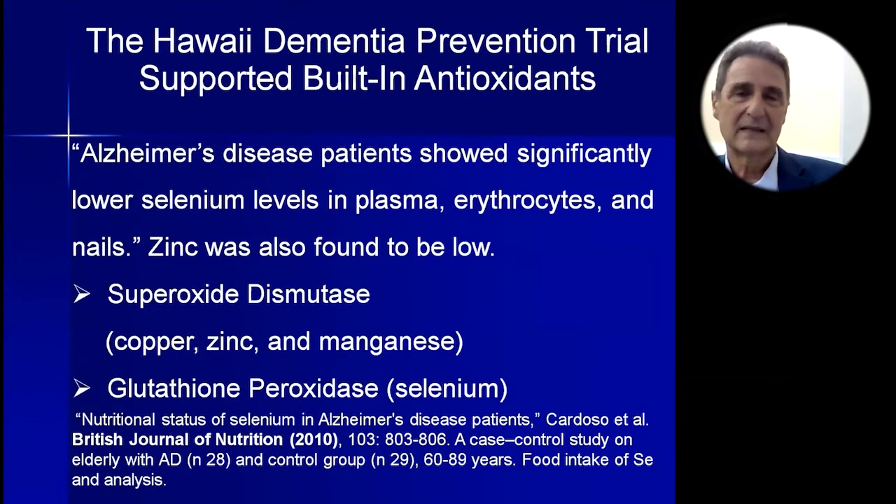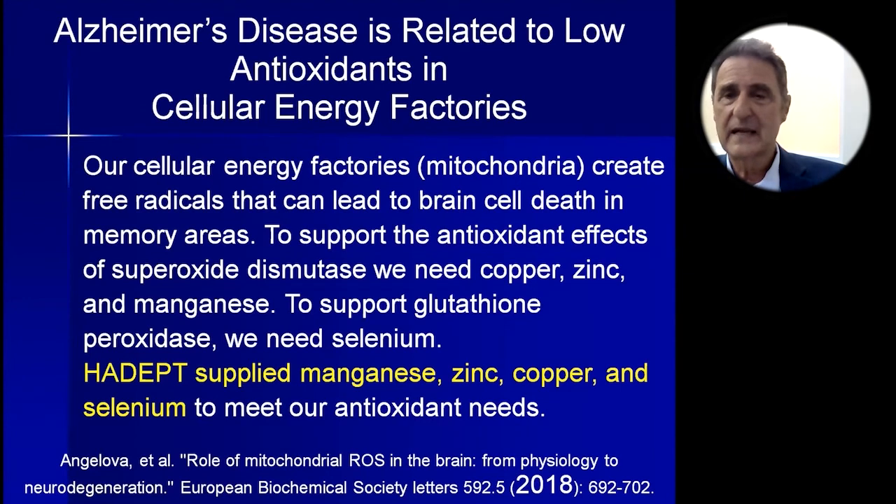Let's look at our built-in antioxidants. We have superoxide dismutase, which needs copper, zinc, and manganese. Zinc was found to be low in Alzheimer's disease — because it's all used up and there's not enough in the diet. Selenium was also found to be low, and that's needed for glutathione peroxidase. We supplied manganese, zinc, copper, and selenium in the Hawaii dementia prevention trial. I put these in the brain and body food because our protective antioxidant enzymes can't protect our brains without these minerals — a point backed by a 2018 European Biochemical Society study and hundreds of others. There's no doubt these minerals are needed and no doubt they're low in Alzheimer's disease.